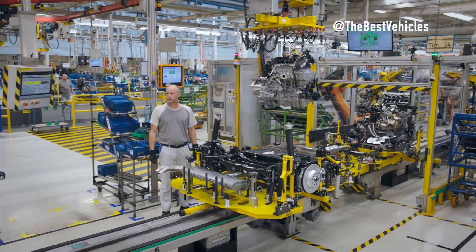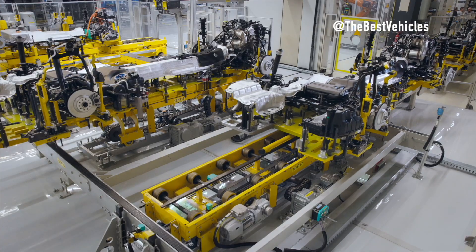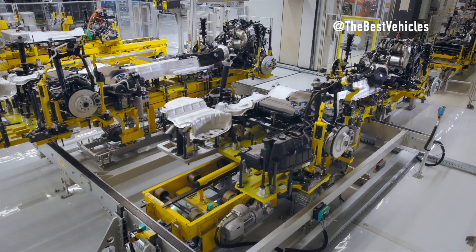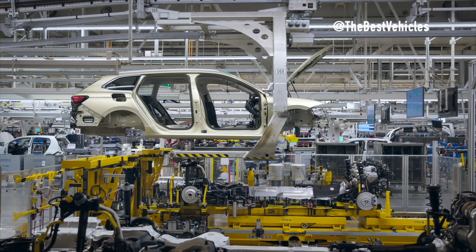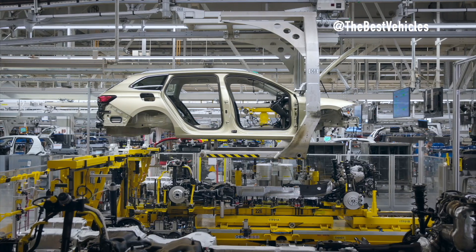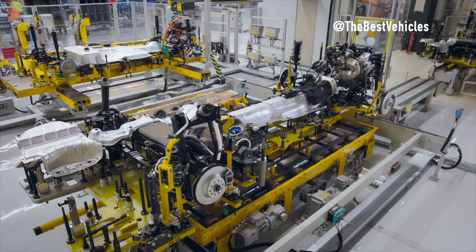The paint factory in Bratislava also underwent significant changes, bringing significant environmental benefits. The introduction of new paint booths with advanced air circulation systems and the ability to recover volatile organic compounds is a major step towards environmentally friendly production.